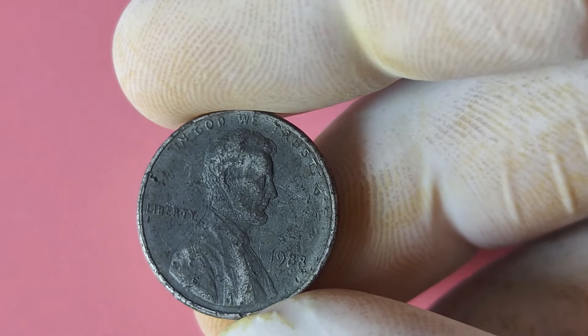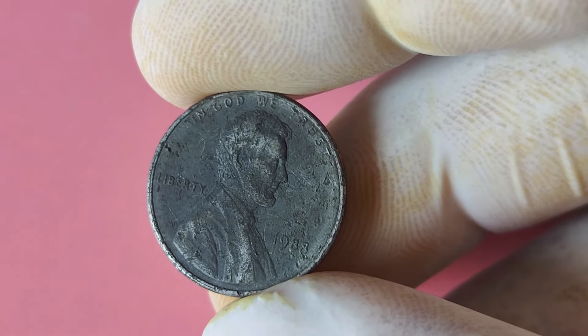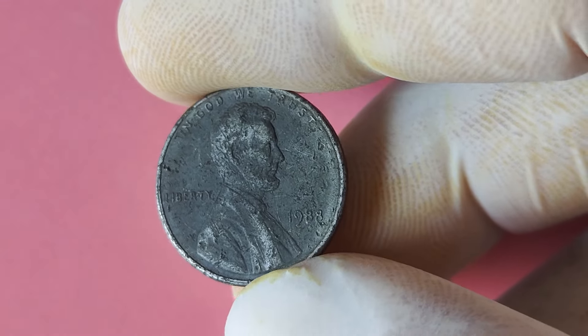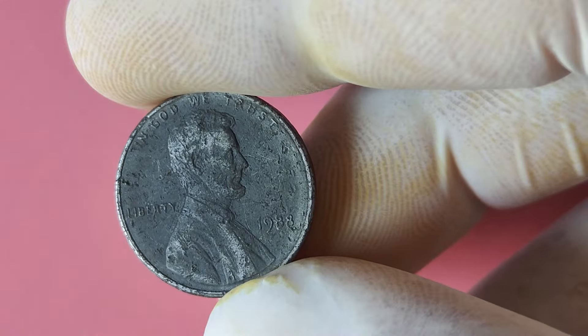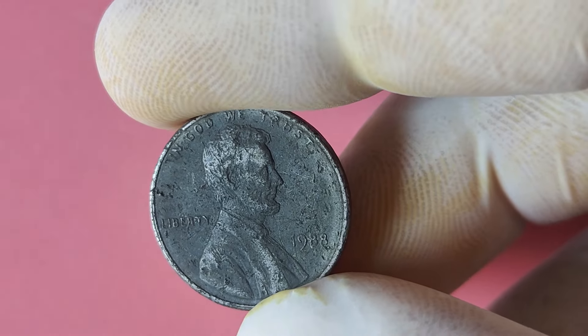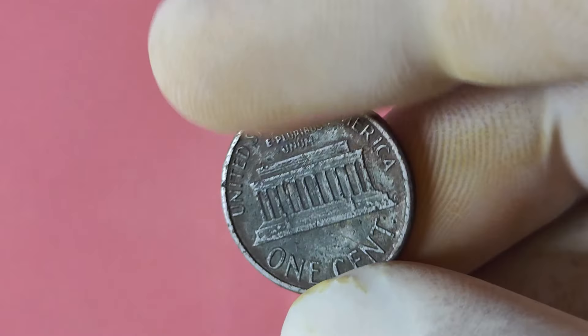In conclusion, a 1988 Lincoln penny without a mint mark is a rare and valuable coin that could potentially make you a millionaire. Whether you're a seasoned collector or just starting out, keep an eye out for this elusive treasure in your coin hunts. Who knows, you may just be holding onto a small fortune without even realizing it.